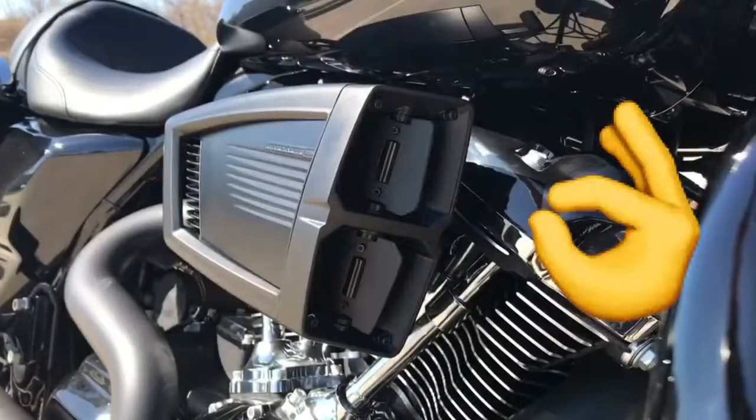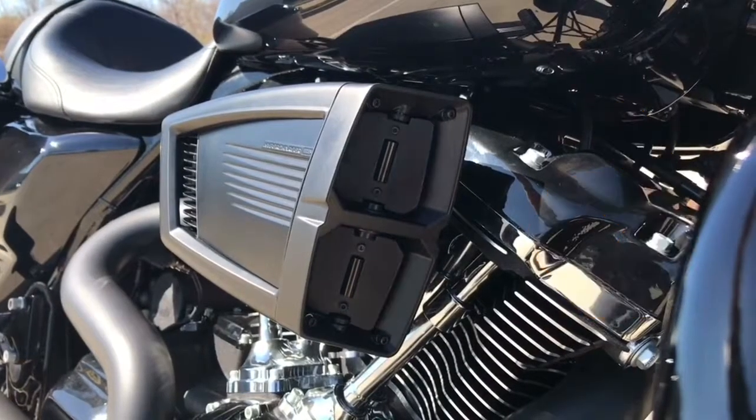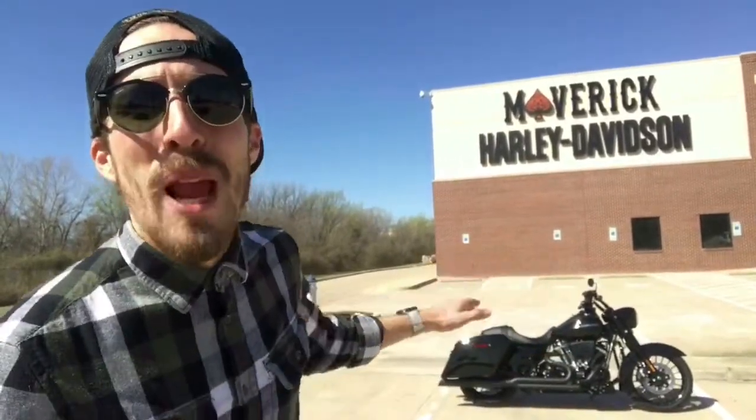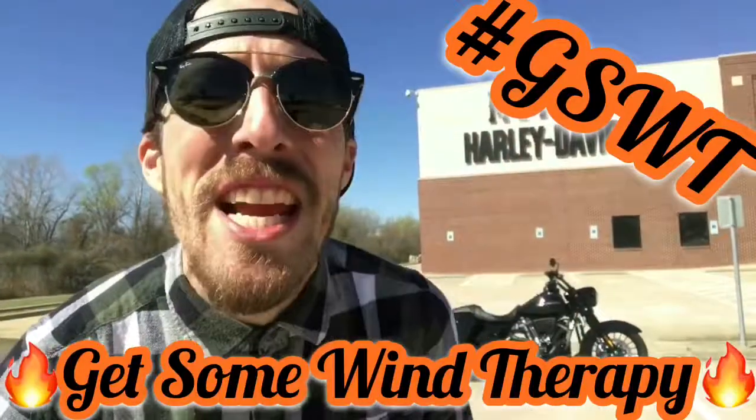That wasn't enough — that hypercharger works like a charm. Let me show you. That is the Road King for you. So stop talking yourself out of it. Call us here at 972-245-1492, schedule a test run, take this baby home, and get some freaking wind therapy.